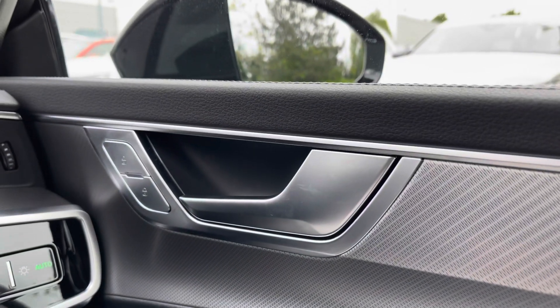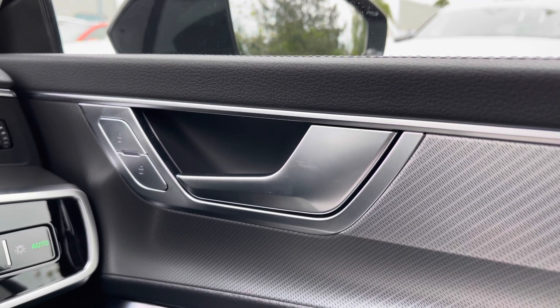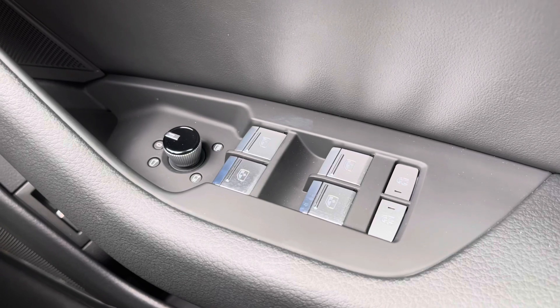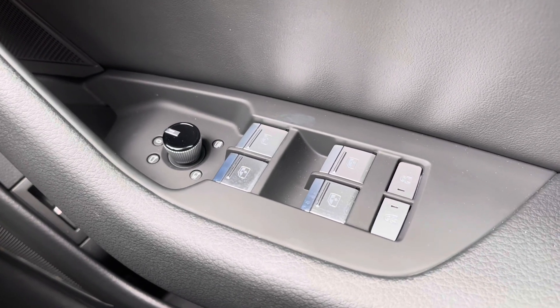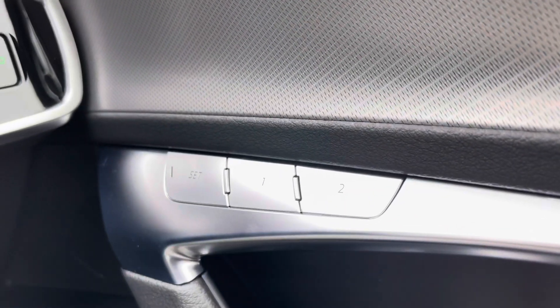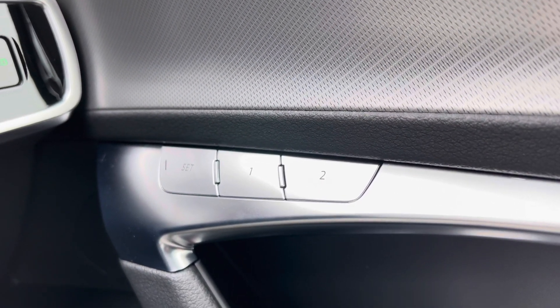Over to the driver's door panel we have the central locking buttons for the front and rear doors. Making our way down below we have the electronic adjustment controls for the door mirrors, electric windows to the front and rear, and child locks for the two rear doors. The seats come with electronic adjustment controls and seat memory functionality, allowing you to set two different seat configurations for two separate drivers.